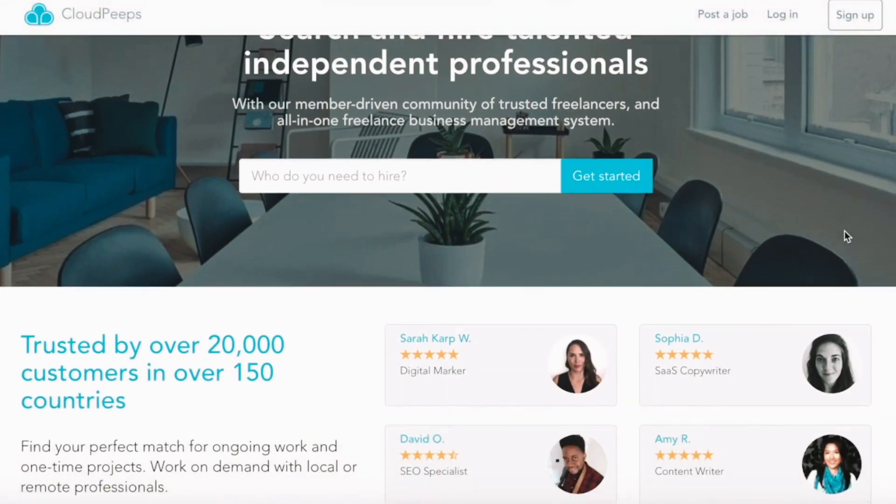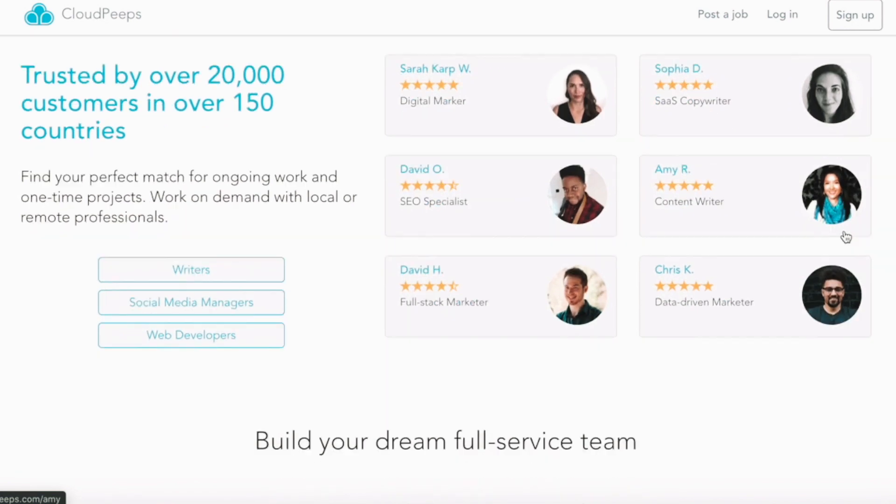The last freelancing website in the general job board section is called CloudPeeps. CloudPeeps is perfect if you are already an established freelancer or someone with a very strong portfolio, because you will need to pass their vetting process in order to get listed as a freelancer on their website. But if you make the cut, you'll have access to remote jobs for social media management, marketing, graphic design and so much more. Plus, some of the world's biggest brands hire freelancers from CloudPeeps, including L'Oreal and Airbnb.